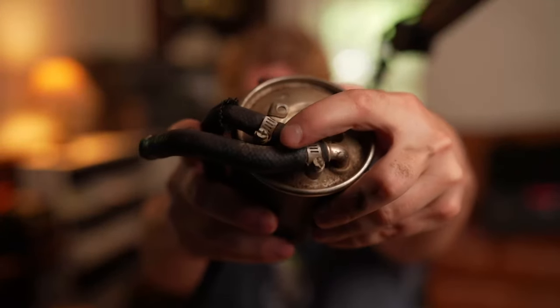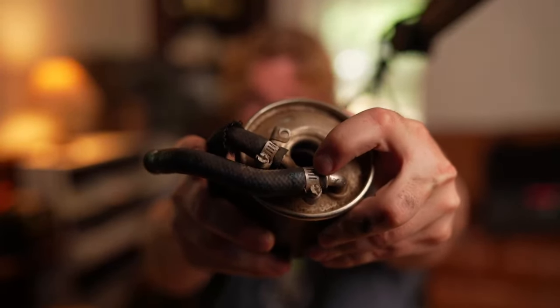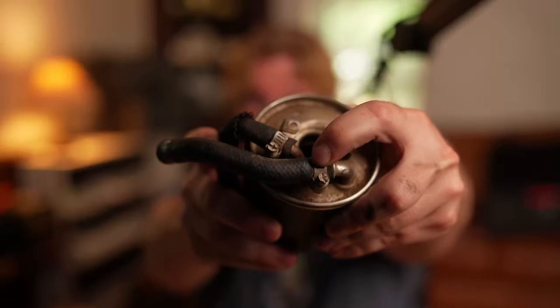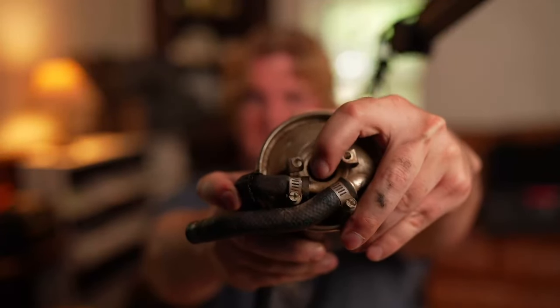Nobody wants to be the person who didn't tighten the hose clamps enough, so everyone over-tightens them — I guarantee it. If you have to use hose clamps, one way to tell you've tightened them enough is to run your finger over the top; it should make a pretty continuous line between the hose and the clamp. If it's over-tightened, you'll feel a big indentation where it's pinching the hose way too much.